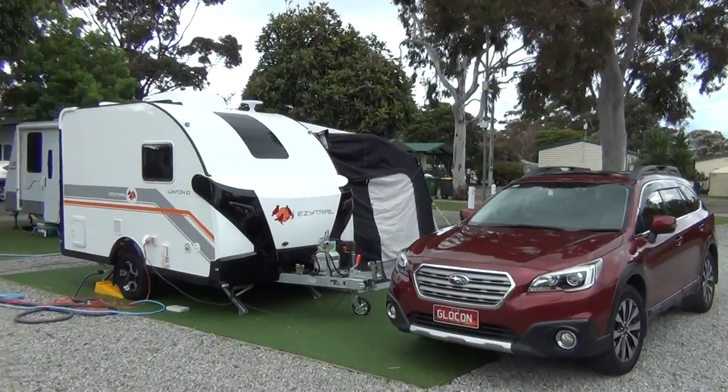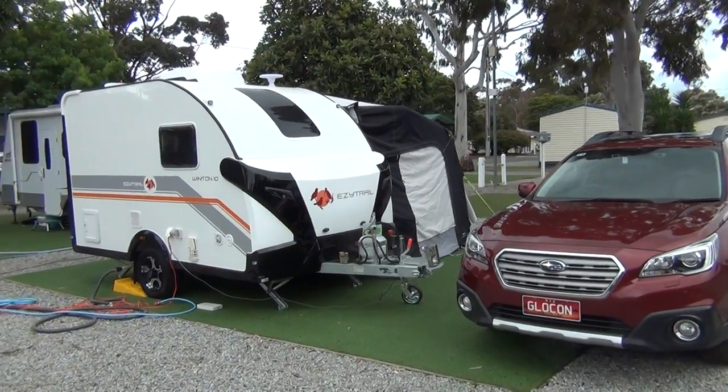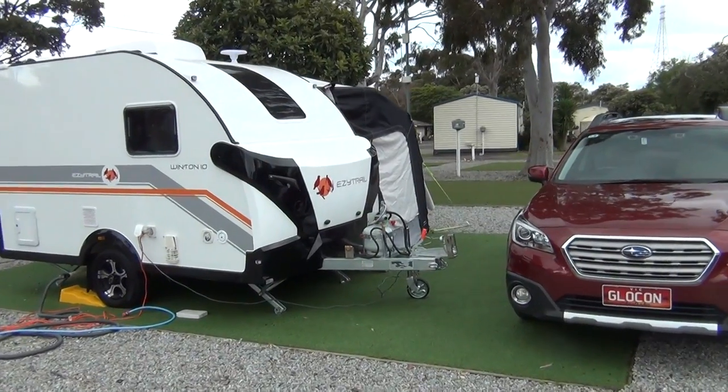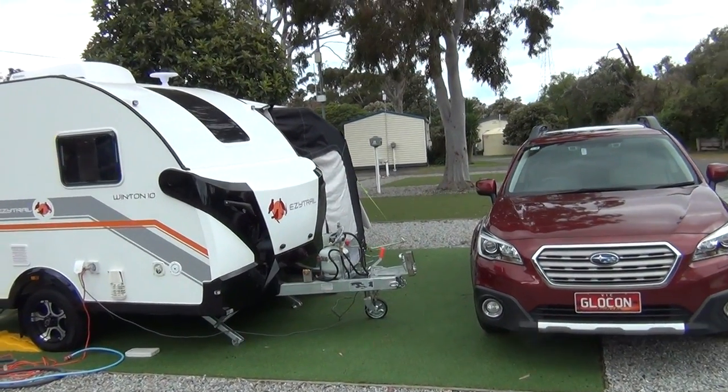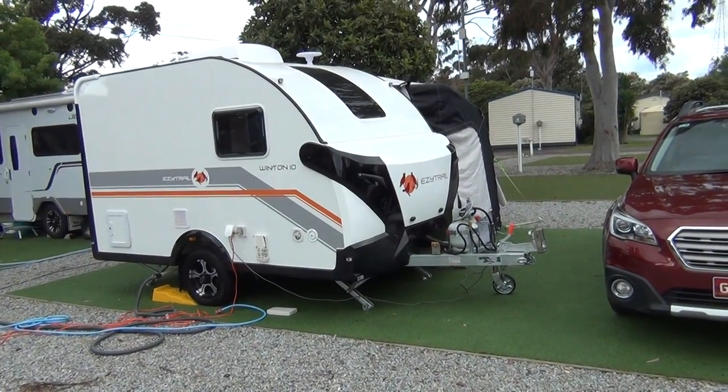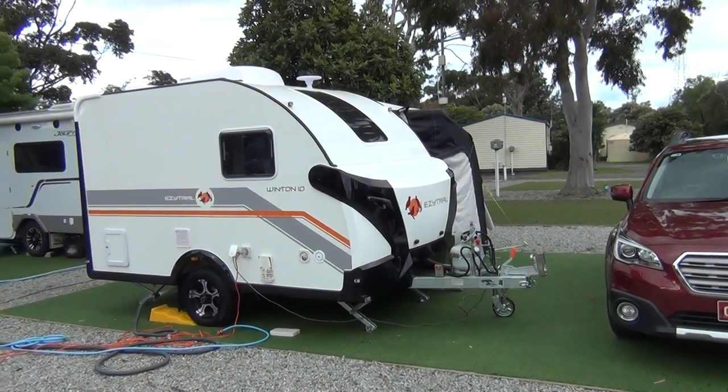Hi, here we go again. The continuation — we've actually arrived in a place called Phillip Island in Victoria, Melbourne, and it's a very popular place for people to visit.